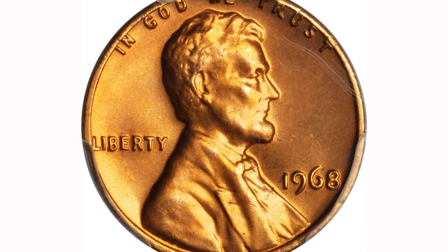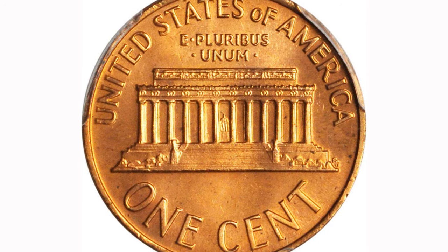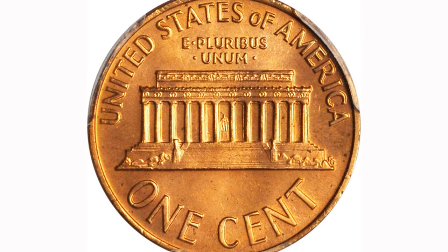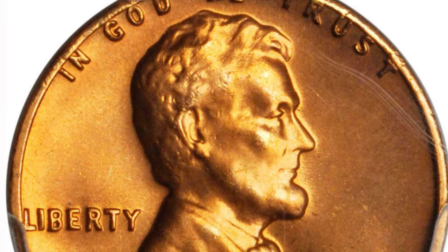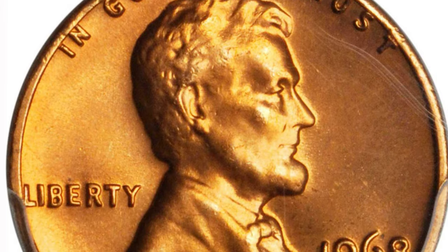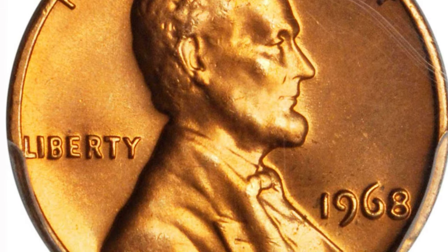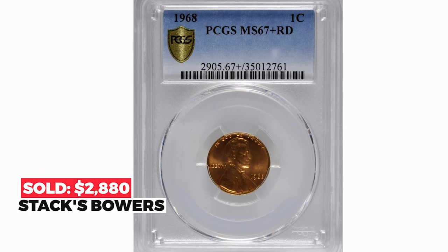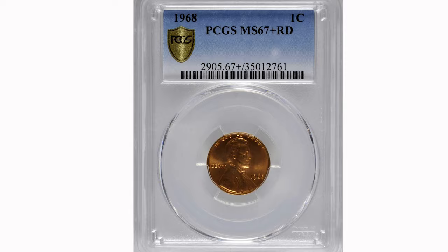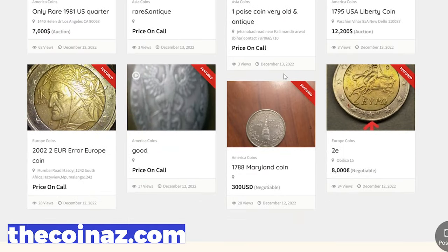The lovely golden orange surfaces are fully lustrous and virtually pristine — a top-of-the-pop superb gem. From a substantial mintage of 1.7 billion circulation strikes, this expertly preserved 1968 belongs in a high-ranked Lincoln cent collection on the PCGS set registry. It sold for $2,880 in 2018 at Stack's Bowers.